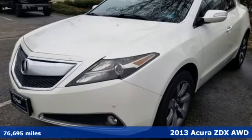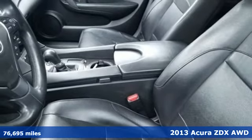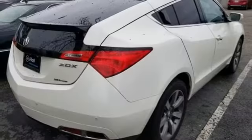Here's a 2013 Acura ZDX. Blending coupe, sedan, and crossover styling, it has a bold presence and a cabin that surrounds you in comfort. And with features like these, every drive's a pleasure.